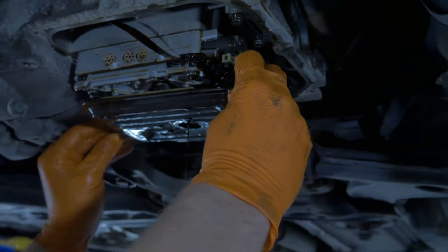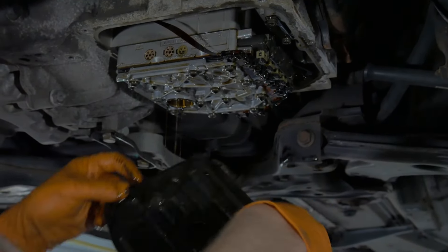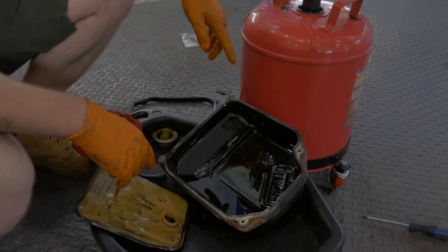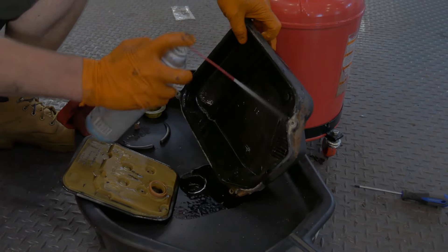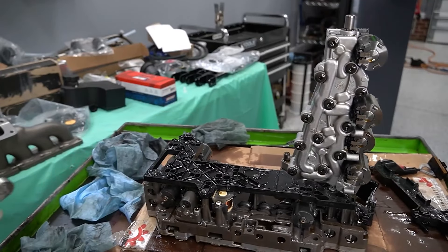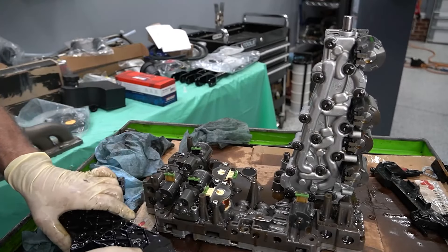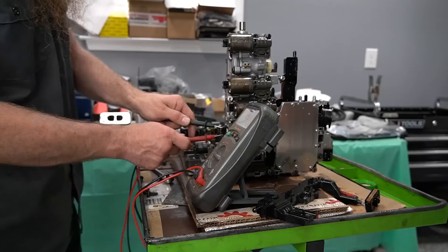Automatic transmissions: the automatics on the ALH cars are the 01M 4-speed, with the Mark 3s using a very similar 4-speed auto. Being a 4-speed, these aren't going to get great fuel economy and they aren't known for being robust. The later Mark 4s with the Pump Deuce come with a 5-speed Tiptronic automatic, which are better but still widely disregarded because they simply won't last as long as the engine will. The dual-clutch DSG transmissions on the Mark 5 through Mark 7 cars are quite reliable if you keep up on maintenance — do a DSG fluid and filter change every 40,000 miles, otherwise you risk a lot of problems.